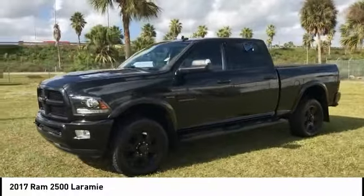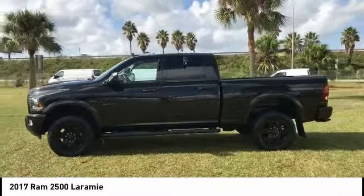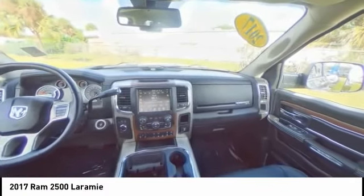Additional features include power passenger seat, stability control, backup camera, anti-lock braking system, and a leather-wrapped steering wheel. Your new ride is just a phone call away.